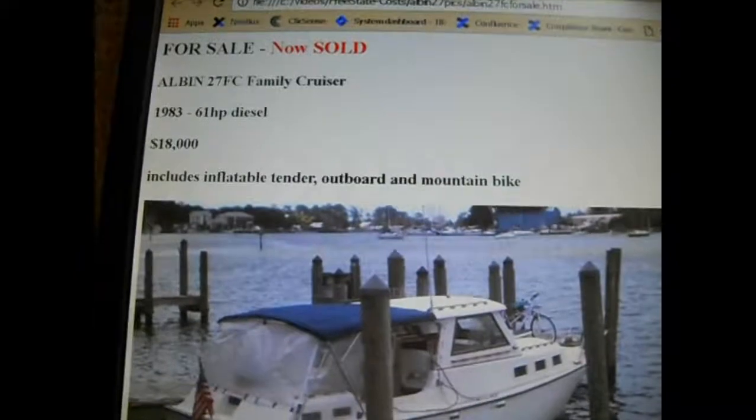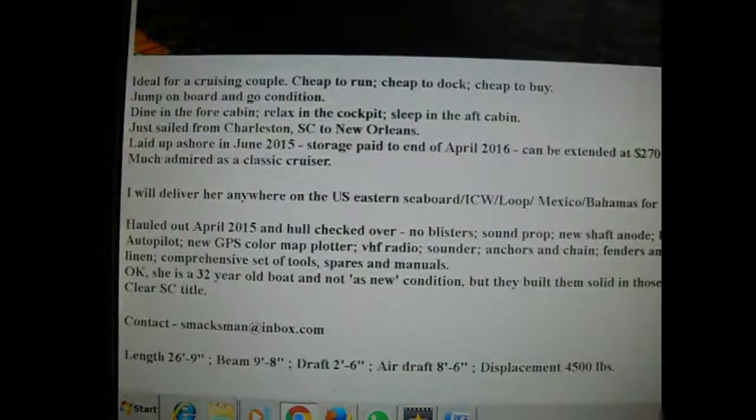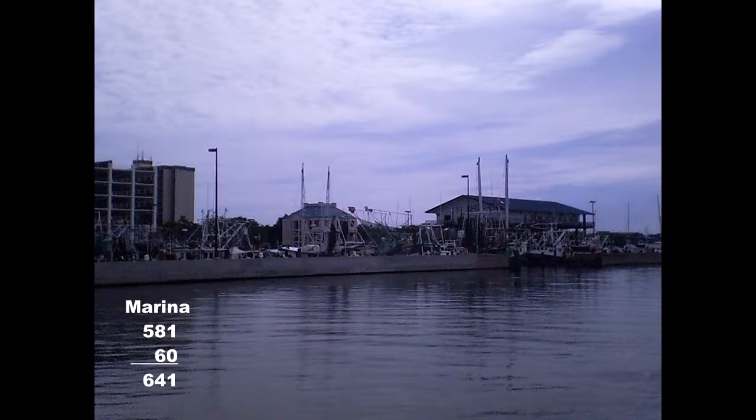I spent the time advertising Free State for sale on eBay and Craigslist for $18,000. Three more nights at anchor, short of Panama City, Destin and Mobile Bay, brought us to Biloxi, where we tied up in Point Cadet Marina for a couple of days.